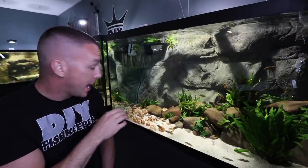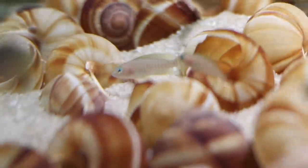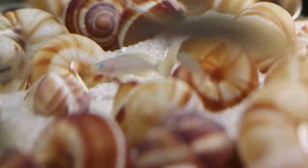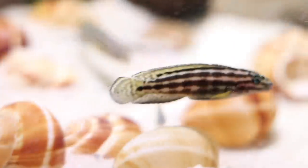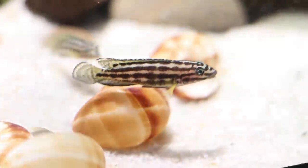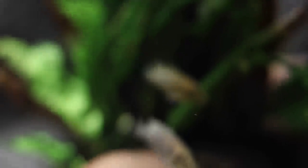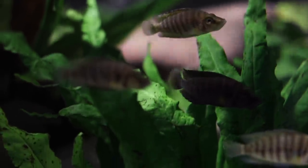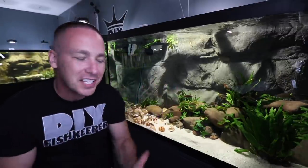In this tank we have some Lamprologus multifasciatus — this is one of the most, if not the most, common shell dweller you can have. We also got some Julidochromis regani, a small very active colorful fish. We're going to go over these fish in a moment, and then of course we got the goldhead Calvus — or Compressiceps — I know a lot of you are trying to correct me in the comments. I'm showing the fish and giving common names, so how did things work out?